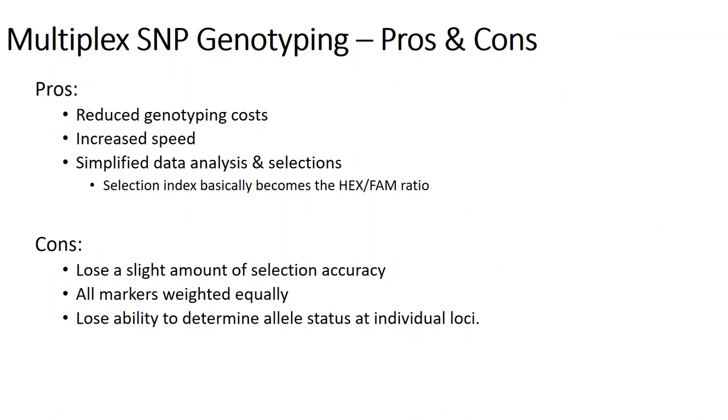In closing, the big pros are reduction in cost, increased speed of genotyping, and simplification of data analysis and selection — which basically becomes the HEX to FAM ratio. The cons are you might give up a little accuracy in selection, but we think the increase in numbers we can handle and possibly adding a third or fourth generation per year will more than compensate. Also, all markers in the multiplex pool are weighted equally and we lose the ability to determine the exact allele status of individual loci. But we're okay with that because we assume that if a marker is valuable enough to warrant marker-assisted selection, it's a trait you absolutely want in any future cultivar — therefore they're all roughly equally valuable and you only want to make late-generation selections among material fixed for all of them.